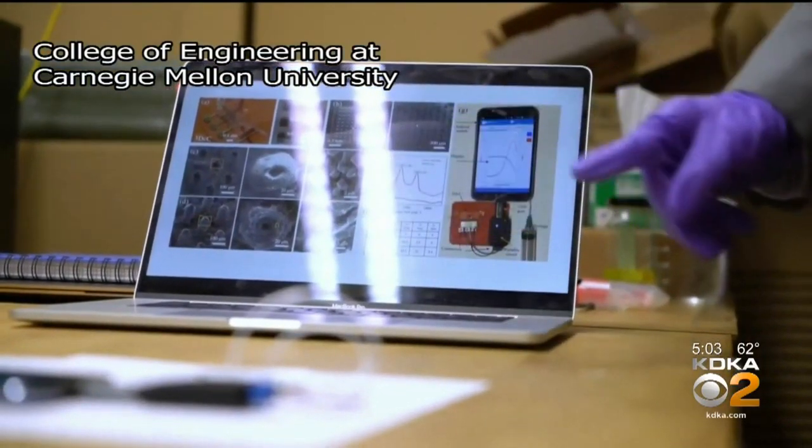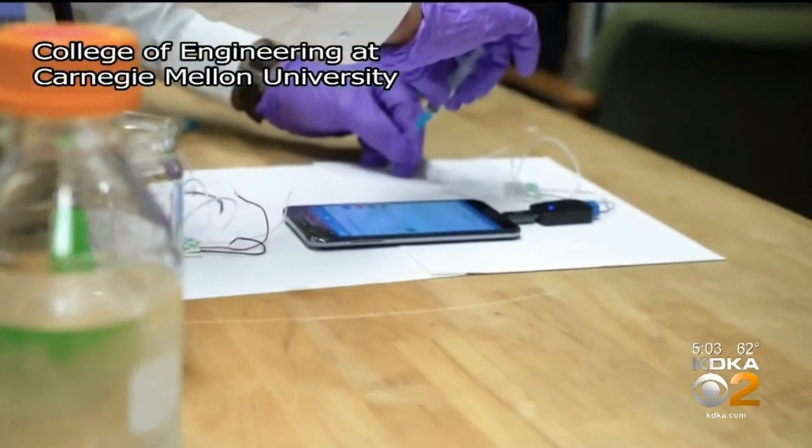Dr. Rahul Panad at CMU developed the test. If a liquid containing antibodies is introduced, the antibodies selectively bind to the antigens and change the electrical properties of the device.